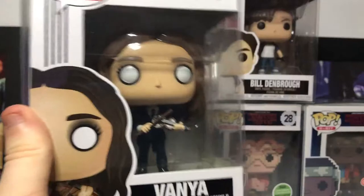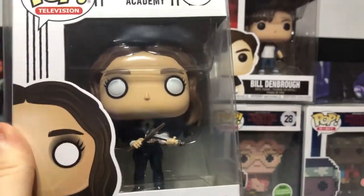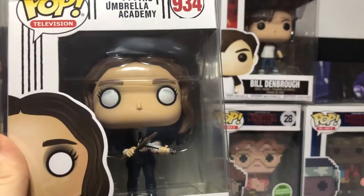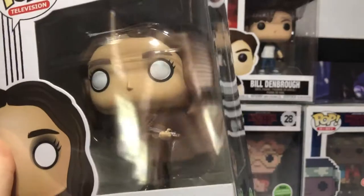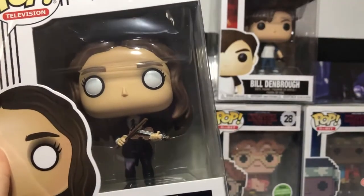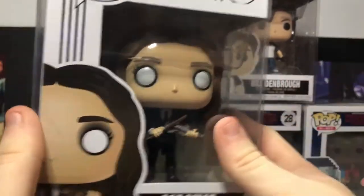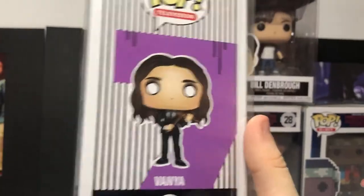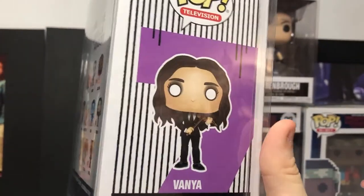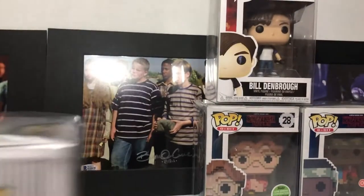Next one is Normal Vanya. You guys have probably seen the Vanya Chase before, but this is actually the normal Vanya with her normal white eyes, brown hair, her rehearsal outfit with a bow tie suit, black pants, black shoes, and of course her violin. Number seven is on the side. I'm a big fan of her and I hope season three is amazing. If you guys are excited about season three of Umbrella Academy, let me know.